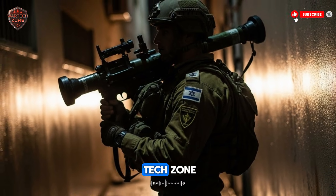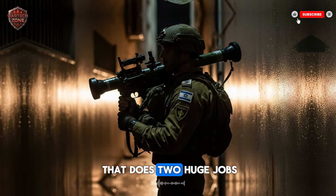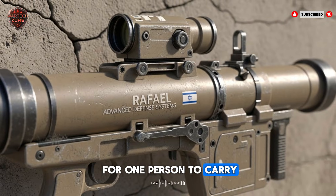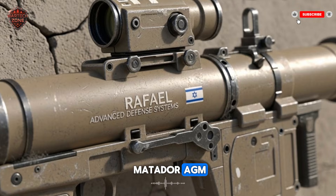Hello, welcome to Vortex Zone. Today, we are talking about a real weapon that does two huge jobs. It is small enough for one person to carry, but powerful enough to change a fight. It is called the Matador AGM.